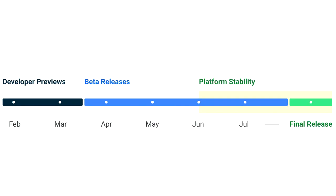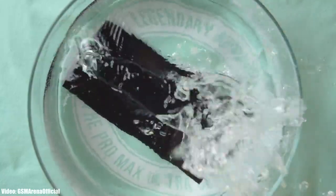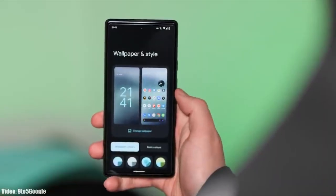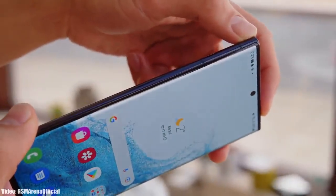Google will release the official Android 13 in September or maybe in October, and after that Samsung will release its official roadmap — a list of smartphones that will get Android 13 with One UI 5.0. That roadmap will also include the month in which the update is expected to be released.